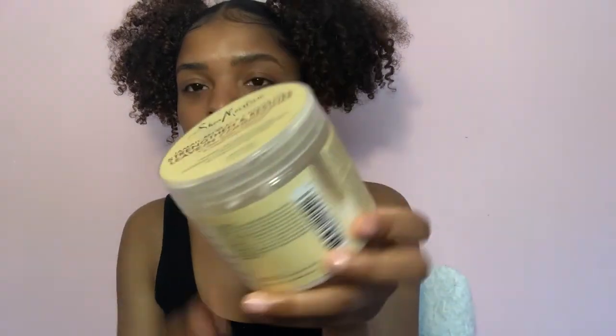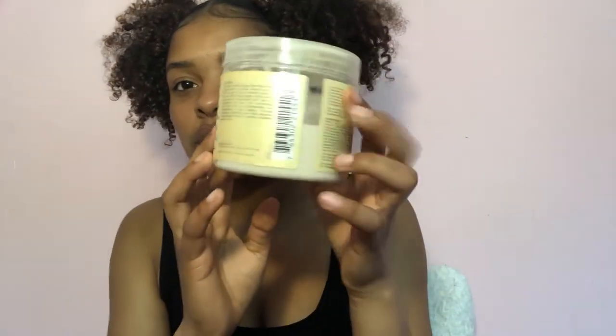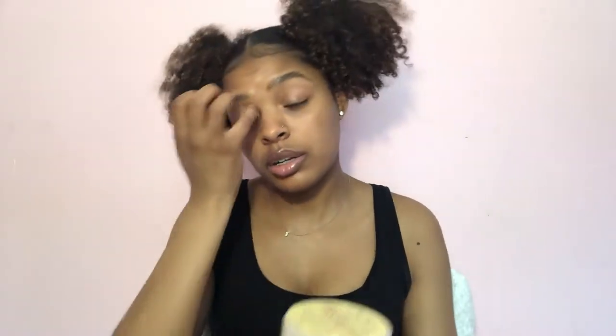This leave-in is almost gone, which tells you how much I use it. It leaves my hair so moisturized and really makes my curls pop. It does smell like Play-Doh — people have told me my hair smells like Play-Doh — but I don't care if it's going to do what it does.